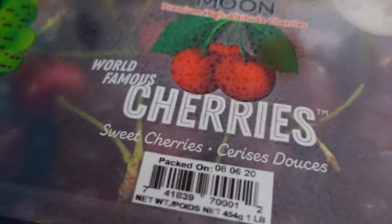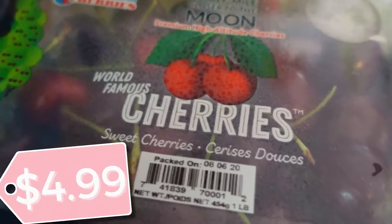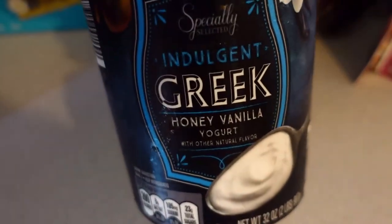Y'all know I love my cherries. If you're new here, I'm Kenyatta and I love cherries — so yeah, picked up two of these. Everything's already been sprayed and wiped down. Also picked up some honey vanilla Greek yogurt. I love yogurt; me and the crew all love yogurt, especially me and my little mama.